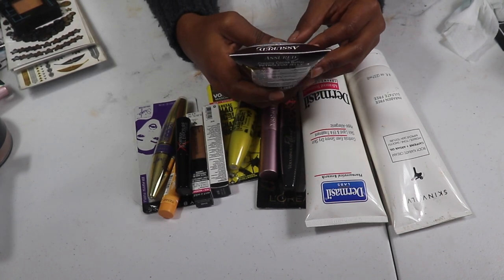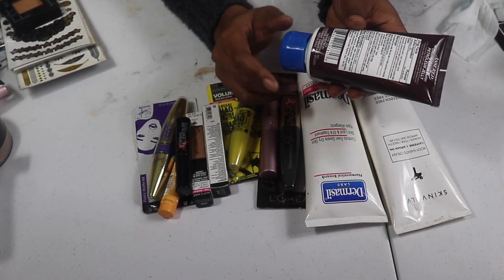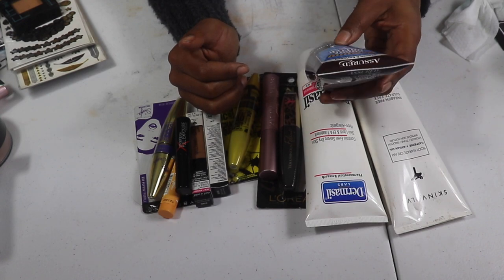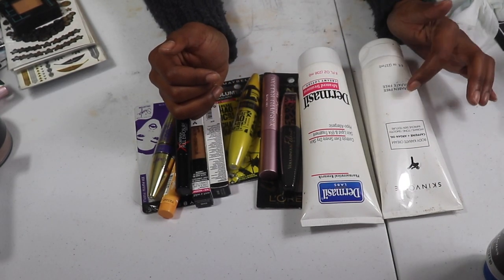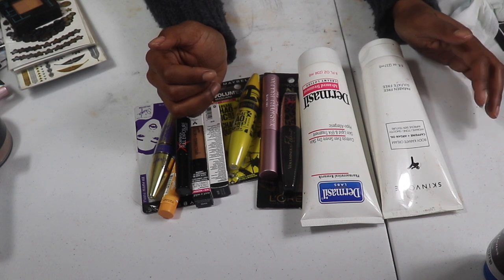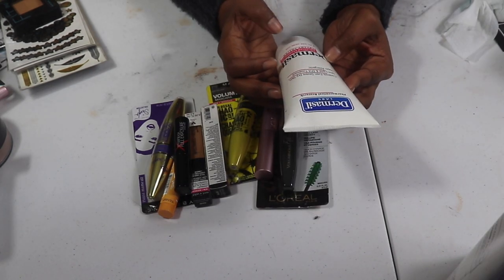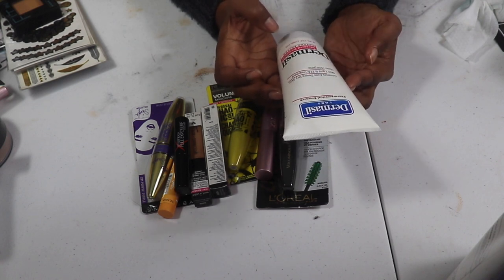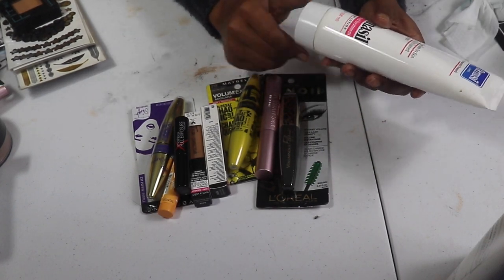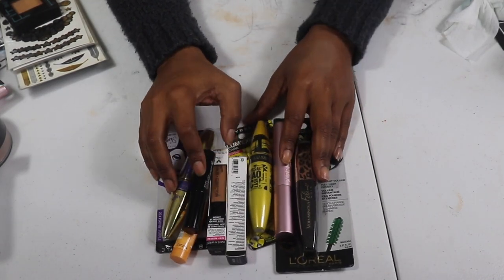I have this Assured Vitamin E and Cocoa Butter skin softener — it hydrates and evens skin tone — looks like a lotion from the dollar store and it smells like coconut. I'm keeping it. Same with the Skin Involve Body Karate Cream with caffeine and argan oil — paraben-free and sulfate-free. And the Dermacil Labs Advanced Treatment Cream — seems like it's from the Dollar Tree too. I'll be keeping the lotions.